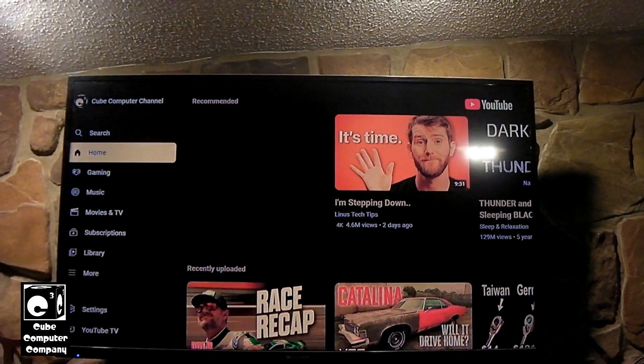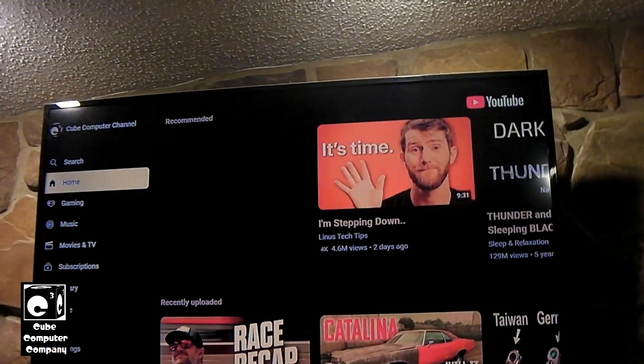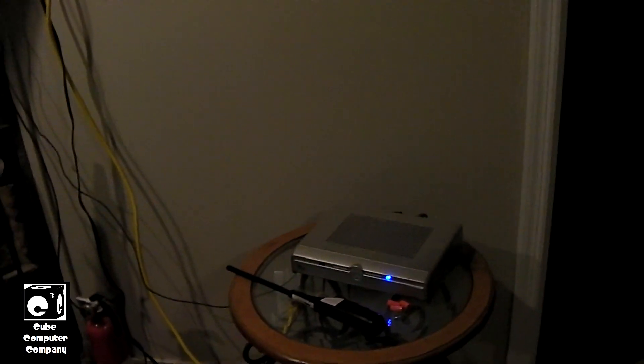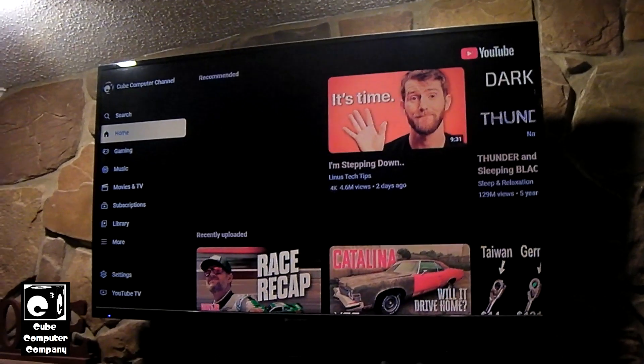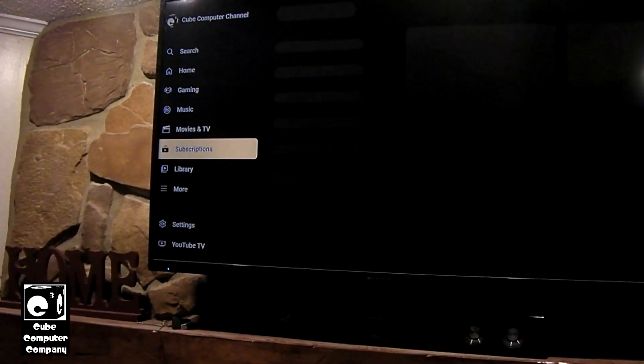This gives you easy access to the YouTube TV subscription service from the YouTube app. Now of course this is not a Roku — this is a computer — but the user agent that the browser is using makes YouTube think that this is a Roku. So we in fact have a shortcut to YouTube TV.